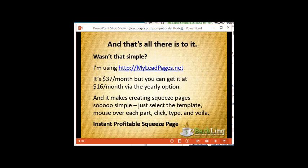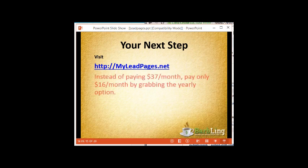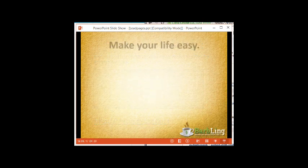So what is your next step? Visit myleadpages.net. Instead of paying $37 a month, pay only $16 a month by grabbing the yearly option. And yes — my bonus for buying through my link: buy through myleadpages.net, send me your receipt, and I will send you my Facebook Timeline cover Photoshop files that I use whenever I'm running webinars. You'll always see my timeline photo with a direct link to that particular squeeze page.